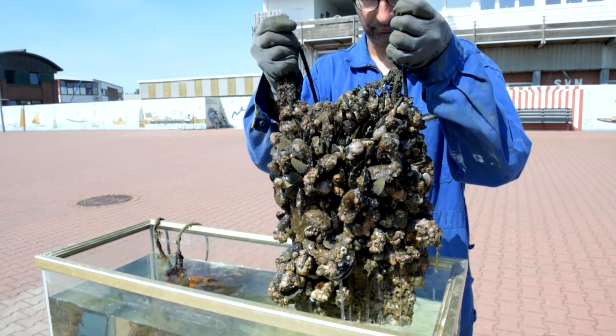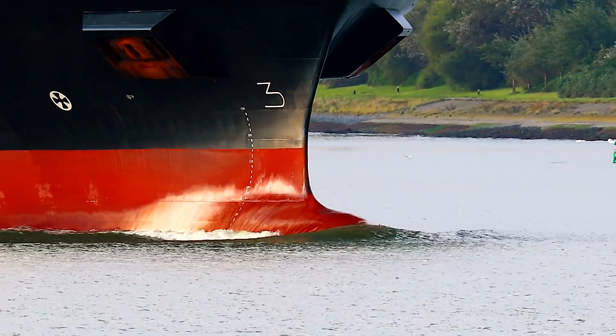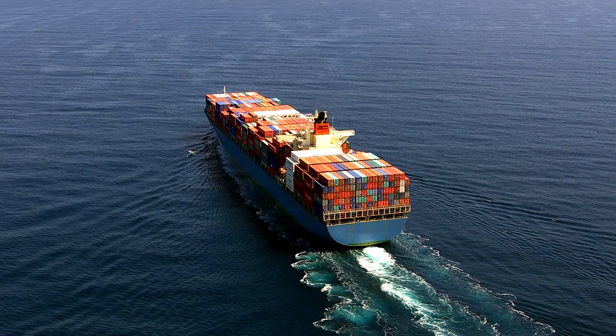Organisms that colonize the sides of a ship make its otherwise smooth surfaces rough and uneven. That increases frictional resistance and slows down the ocean-going giants. When that happens, maintaining speed requires more energy, which is bad both for fuel bills and for the environment.